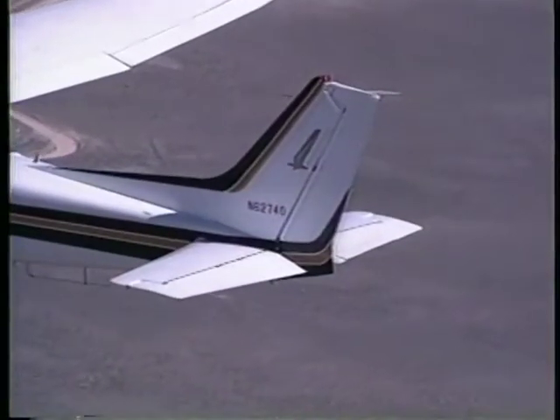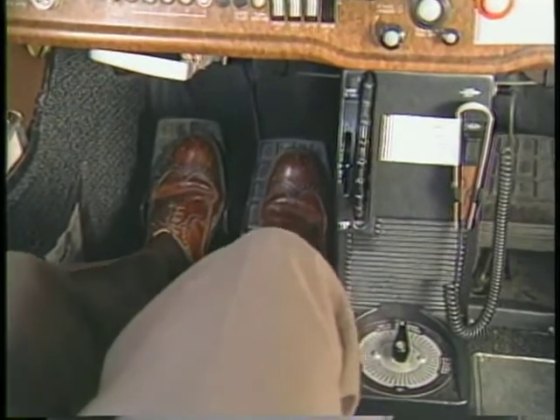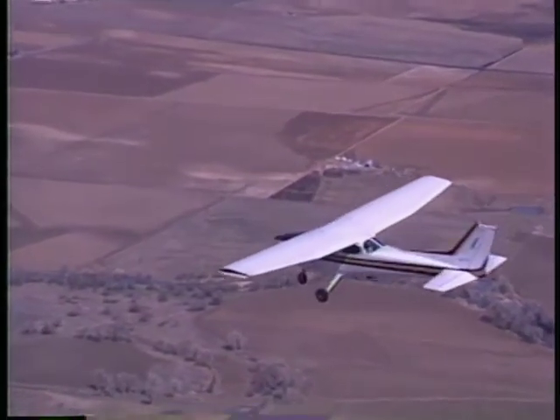The rudder is the movable surface attached to the vertical stabilizer. It is controlled through the use of pedals located on the floor of the cockpit. Applying rudder pressure swings the nose of the aircraft left or right in a yawing motion.